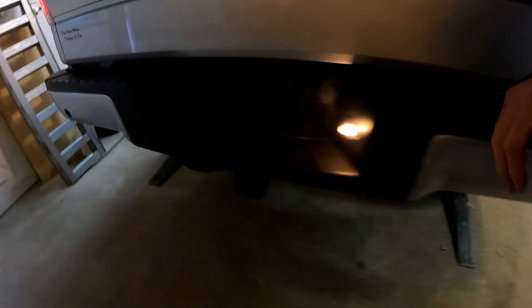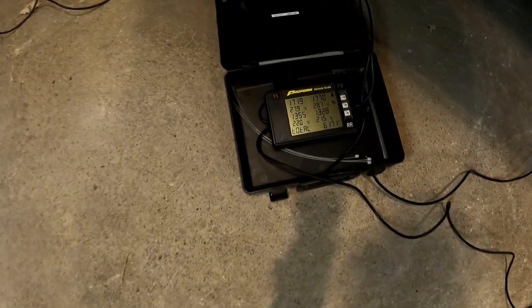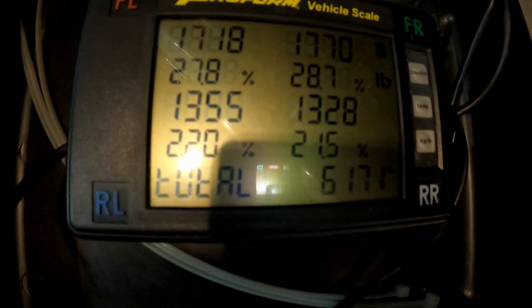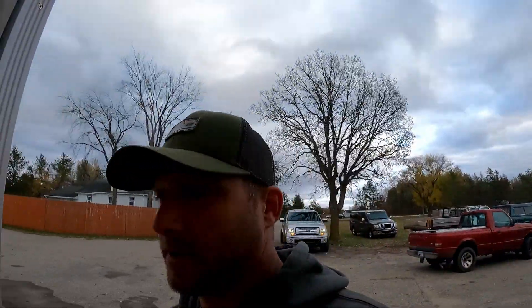Okay, there it is up on the scales — yep, and it weighs... drum roll... 6,171 pounds. I don't know if that's heavy or light, but that's what it weighs. So 6,171 — that's the 2013 that we just did. Now I'm going to go get the 2015, which should weigh substantially less, and then we'll see what that one is.